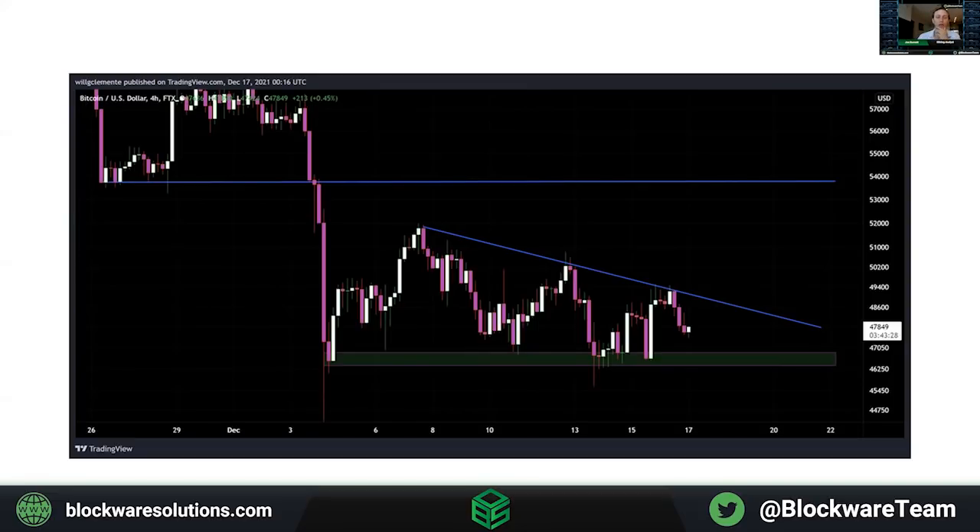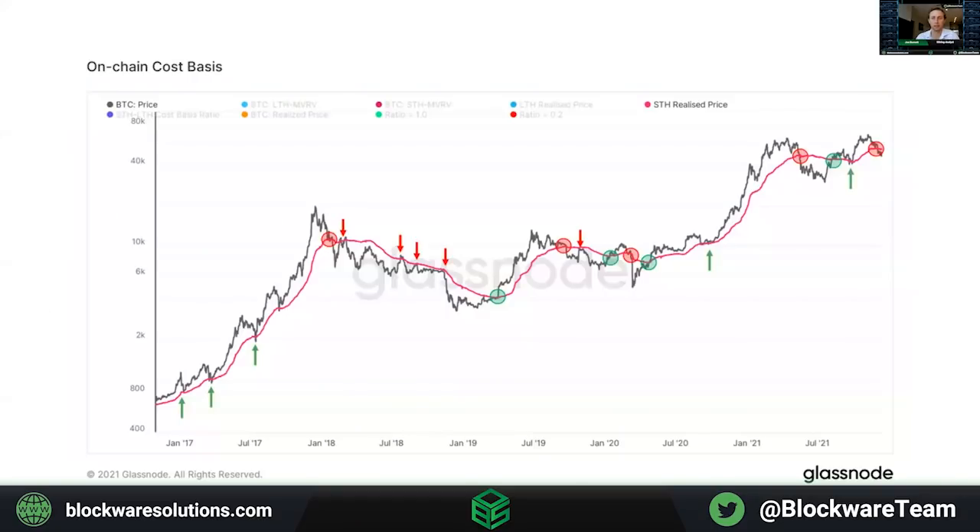What's interesting about $53,000 is that it's not just a key technical level, but it's actually roughly the $1 trillion market cap threshold for Bitcoin. In addition to this, we can look at the on-chain cost basis — the short-term realized price is also currently sitting at $53,000. This is basically the average price that investors paid for their coins that have been in the market for less than 155 days, making it kind of the on-chain volume-weighted average price.